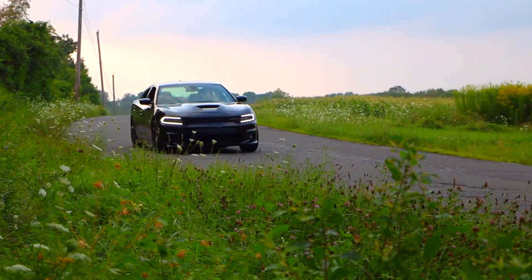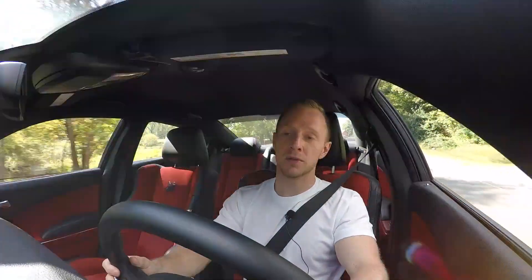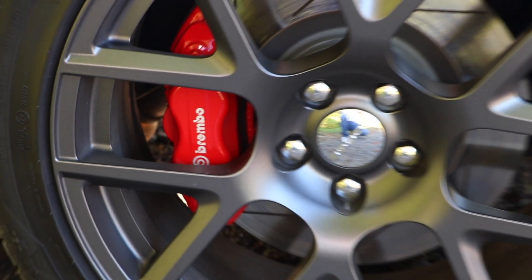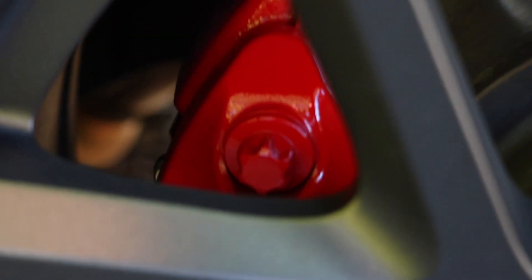There's not too much body roll, considering it's a 4,400-pound car. Another difference is it has four-piston Brembos instead of the six-piston, with slightly smaller rotors at 14.2 inches compared to the SRT's 15.4 inches. They have really good pedal feel and stop the car without any issues at all.